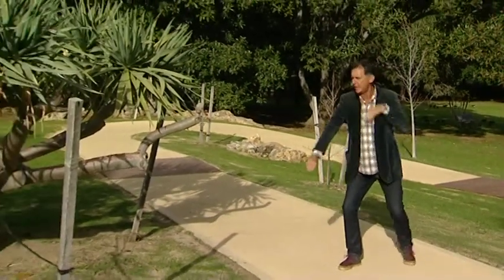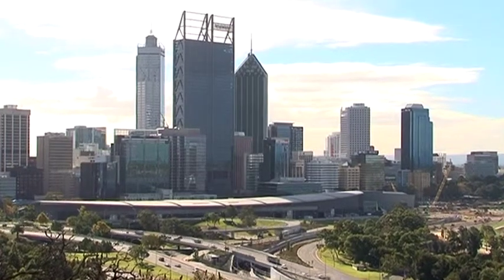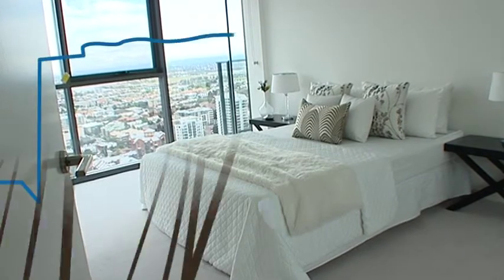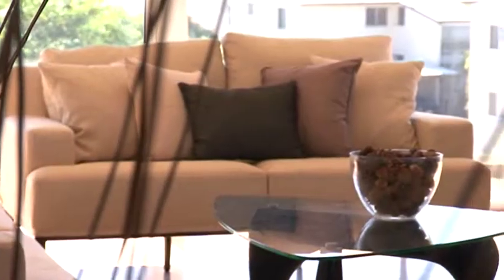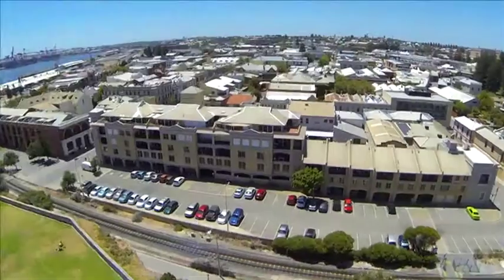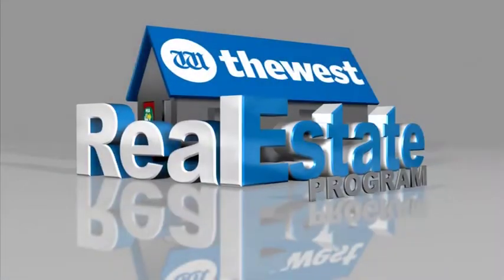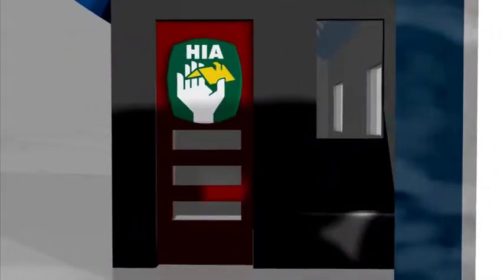Welcome everyone to the West Real Estate Programme. I've arrived at the Claremont footy oval and I'm with Jodie from Mirvac. Hello Jodie. How are you going? What are you building here?